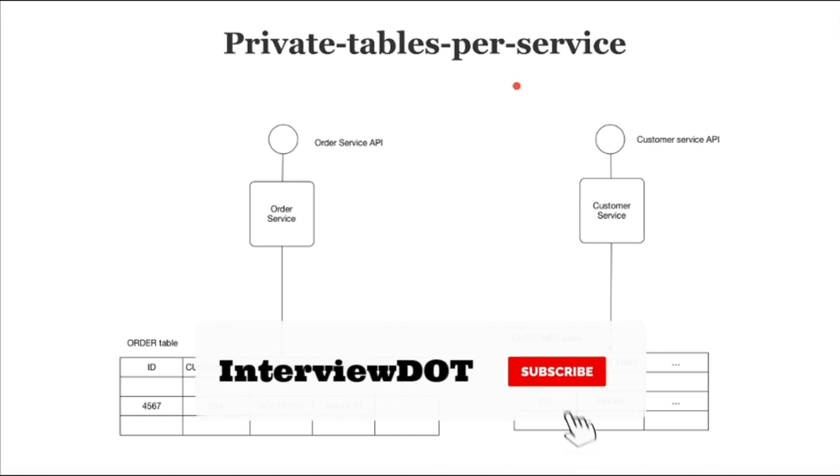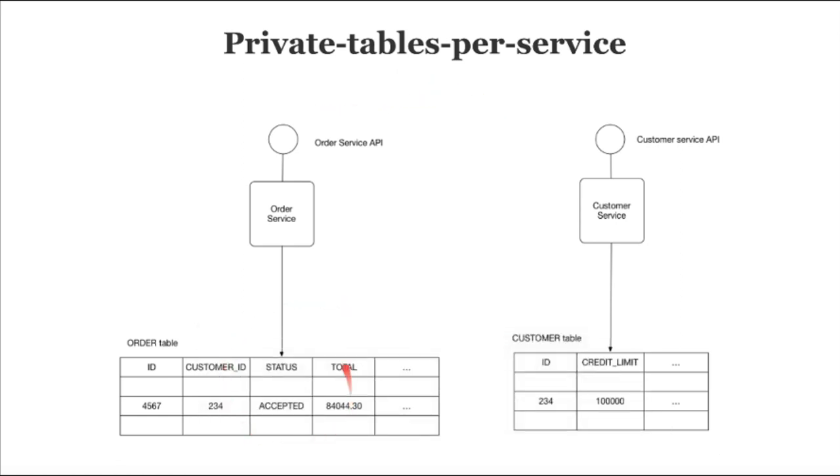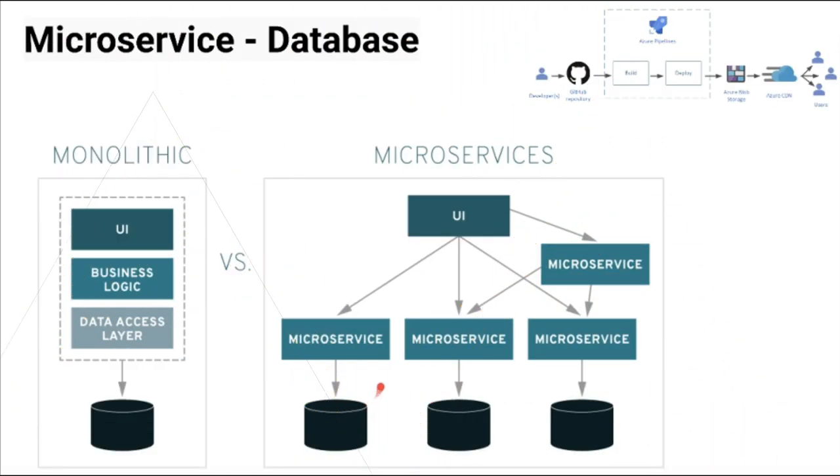The techniques are: private tables per service, schema per service, and database server per service. For example, in a database we can create some tables which are private to a particular service. Similarly we can do the same for schema. The other option is to have a dedicated database server instance for a particular microservice.